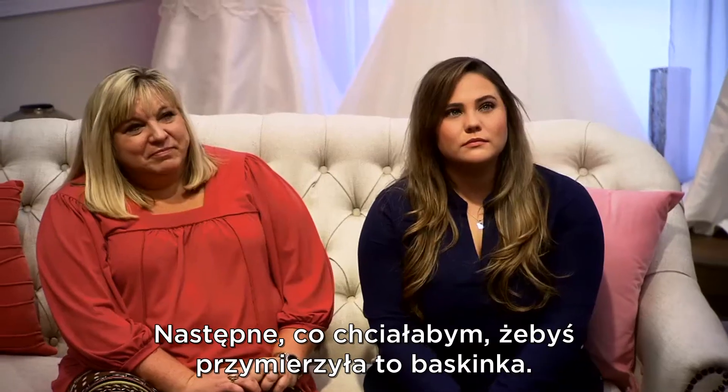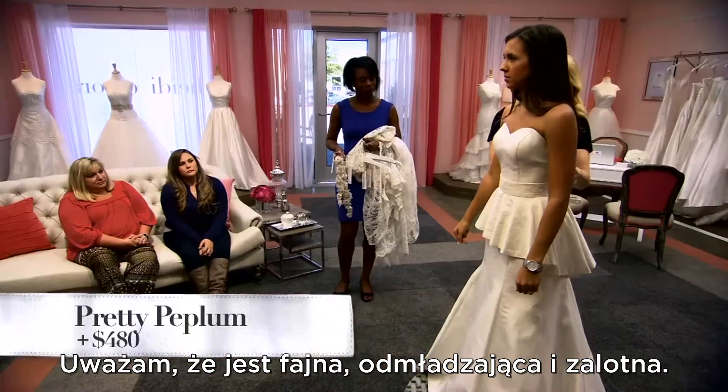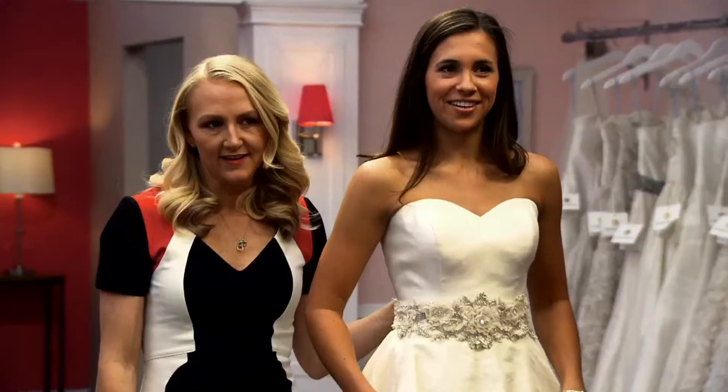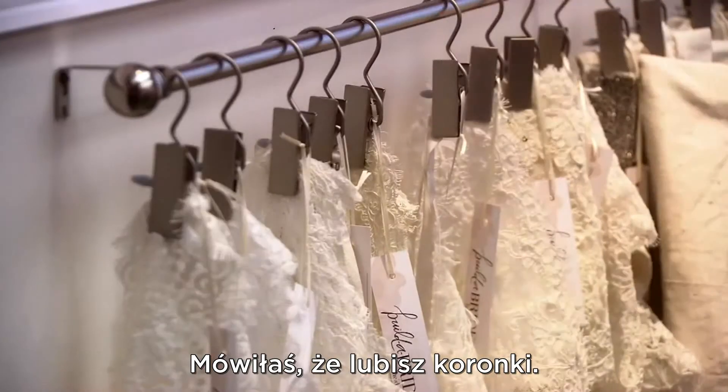The next look I want to put you in is a peplum. I think this is fun, it's young, it's flirty. I think this could be a great look. What do you think about a peplum? I feel like it's kind of fashion forward, but I don't know if it's the right direction I'm trying to go in.